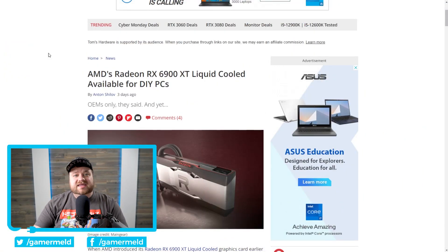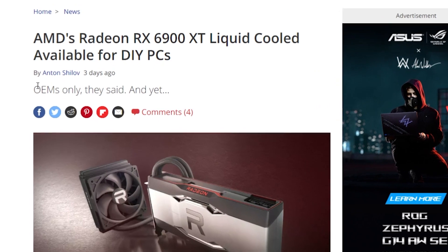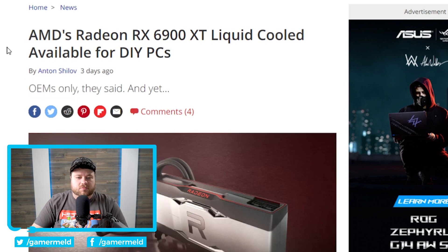It's news time, and first up for today, if you've been following the channel, you know that a little while back a liquid-cooled RX 6900 XT had leaked. Well, it was later made official by AMD. Unfortunately, as you can see right here, that part was set to be OEM only. Well, it looks like that's not the case anymore.